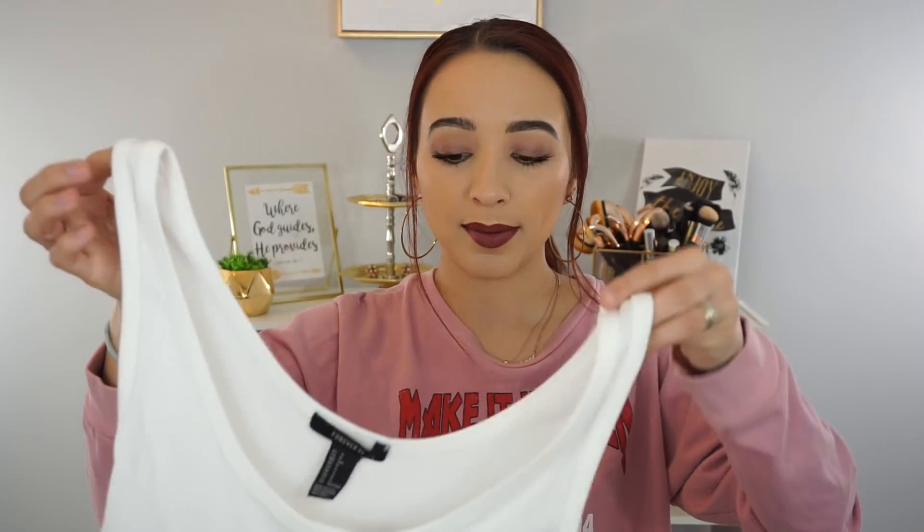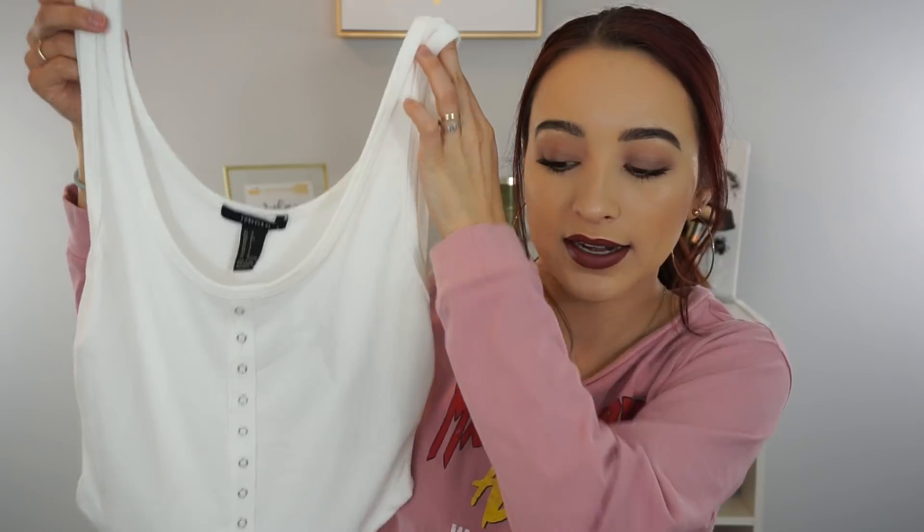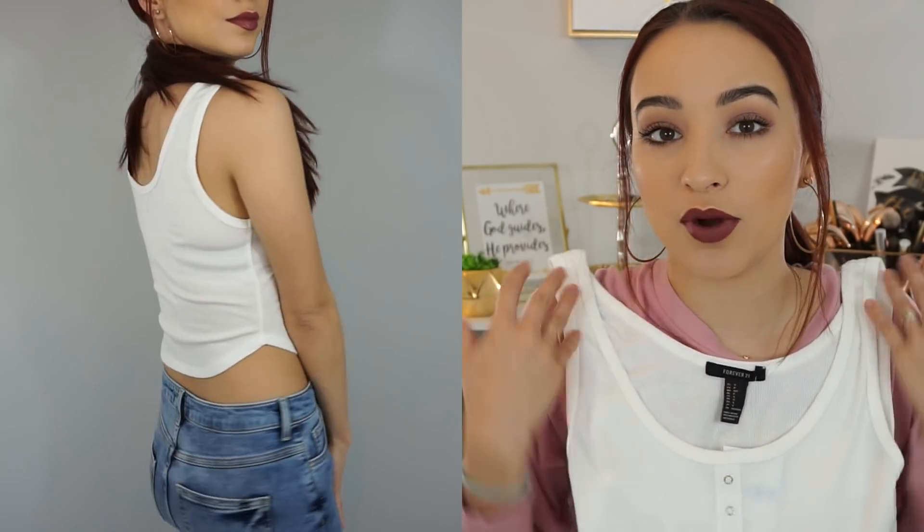I also got a cute little white crop tank from Forever 21. I wanted a solid white one I can pair with jeans — those are high-waisted, by the way. It's just a simple tank crop top. I looked on Pretty Little Thing and they had some, but this one was only $10 at the store, and those are like $15-$20, so it was an easy choice.